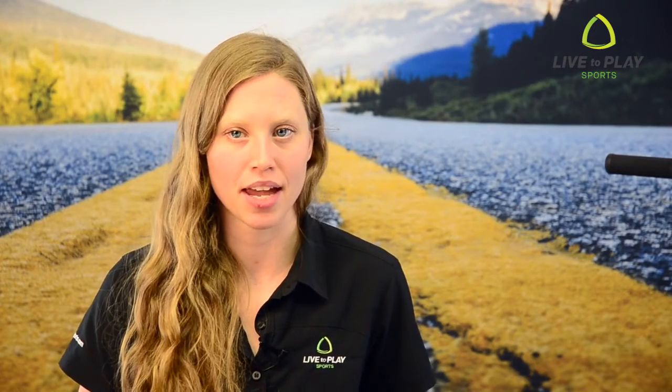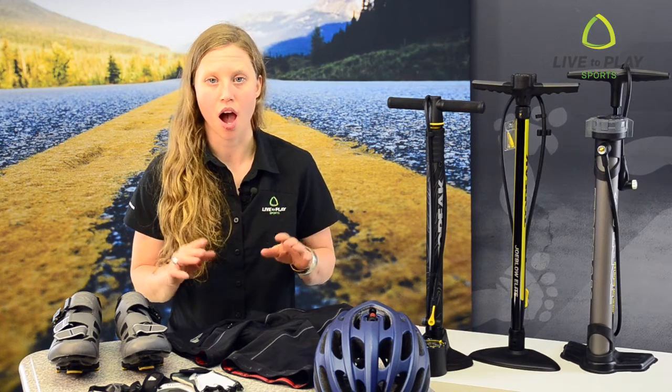Hey, Krista here from Live2PlaySports. Getting into road biking may feel daunting at first. Seems like there's an endless amount of cycling-specific gear to buy. But what do you really need and why? I'm going to go over the five essentials of what to wear road biking.